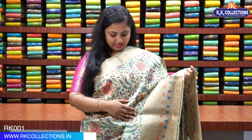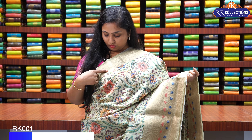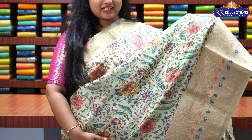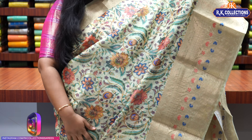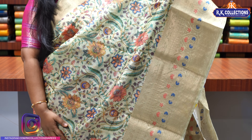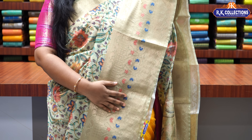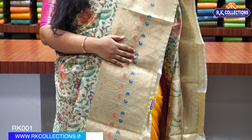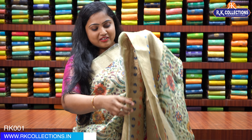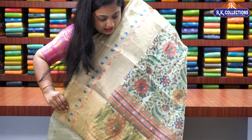Saree number one. This saree is in lovely pista green color. If you check the shoulder border, it is a 3-inch border in gold zari. The body of the saree has a nice pretty floral print all over with gold booties over the print as well. The bottom border is also in light gold zari — it is a woven pattern with contrast cute peach and blue flowers coming over the border. The pallu has floral prints and geometric patterns.